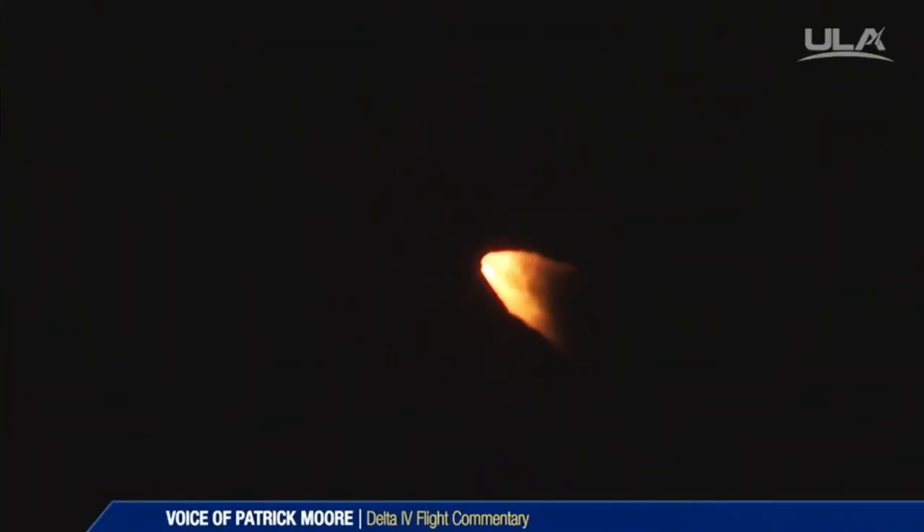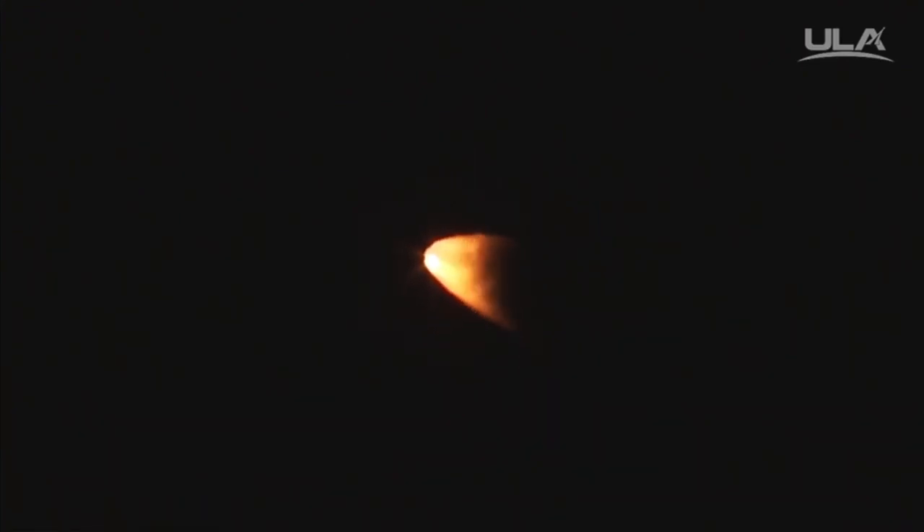RS-68A engine operating parameters continue to look good. Now passing 1 minute into flight, approximately 30 seconds remaining in the solid rocket motor burn. SRM burn profiles continue to look good. Vehicle traveling right down the middle of the range track. Delta IV is now 14 miles in altitude, 32 miles downrange, traveling at 2200 miles per hour.